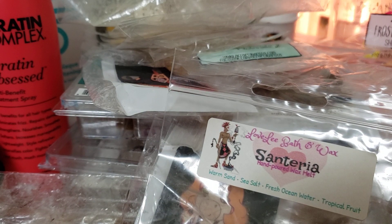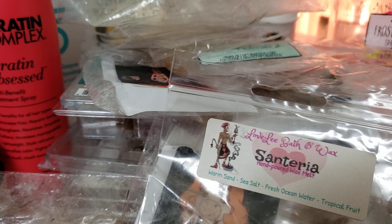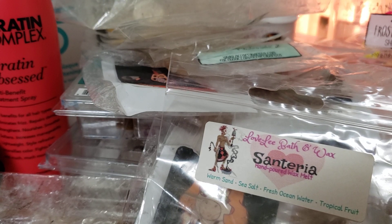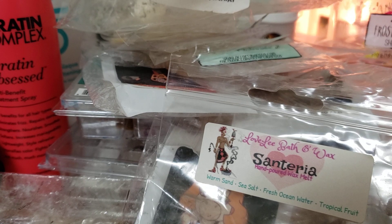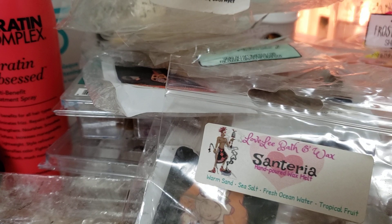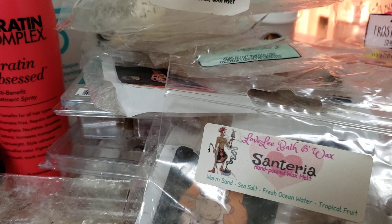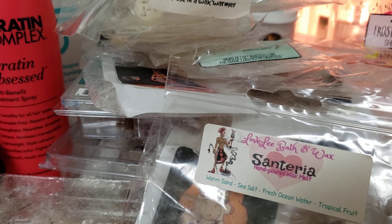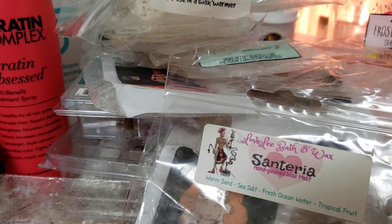And that is all for my empties video. I hope you guys enjoyed this one - I know it was kind of long. I hope you got your snacks. Thank you for sticking with me. If you watch my bi-weekly wax picks, you know what's up. Thank you guys so much for watching and I will see you in my next one. Bye, guys!